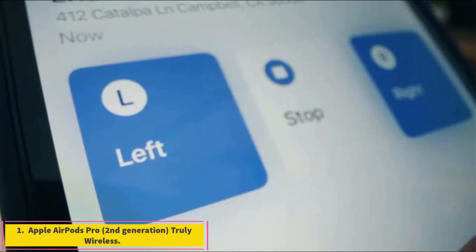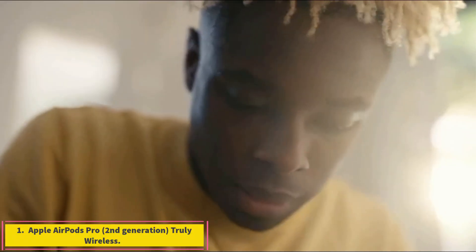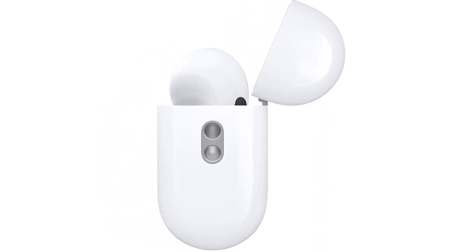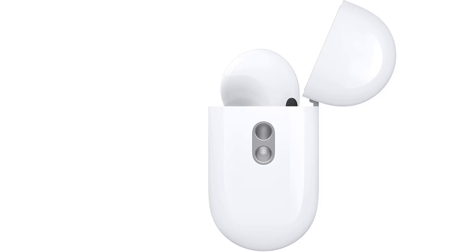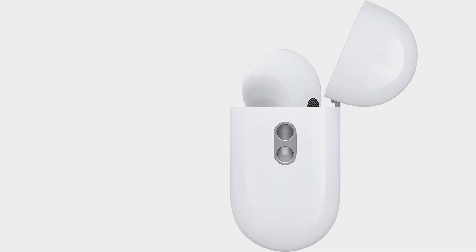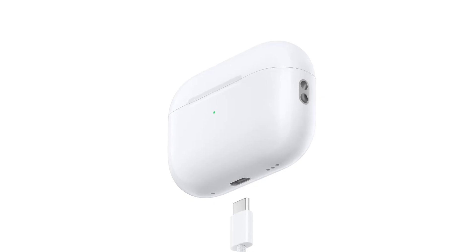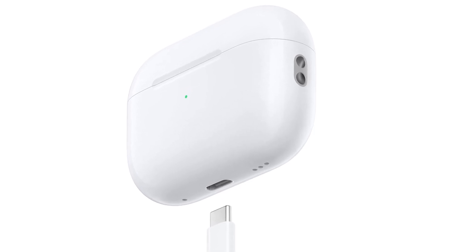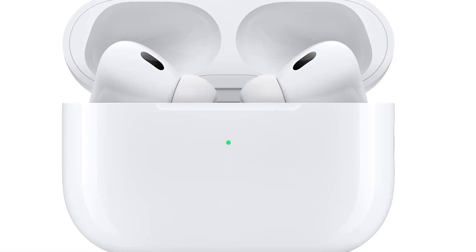Number 1: Apple AirPods Pro, 2nd Generation, Truly Wireless. The Apple AirPods Pro 2nd Generation Truly Wireless are the best Apple earbuds we've tested. These earbuds are the updated version of the Apple AirPods Pro Truly Wireless and offer a few improvements on their predecessor. Their ANC delivers better overall performance, so they do an excellent job of reducing noise during your commute or at the office.